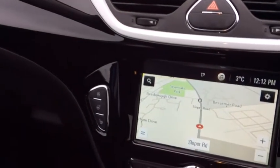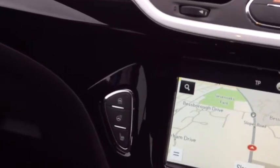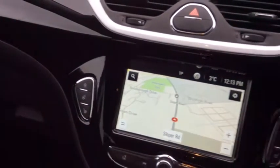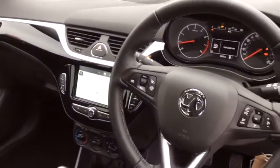Moving around to the multi-function touchscreen, this is where you'll find your navigation system. You've also got the heated steering wheel, heated seats, and your city steering option that makes the steering a lot lighter in congested areas.